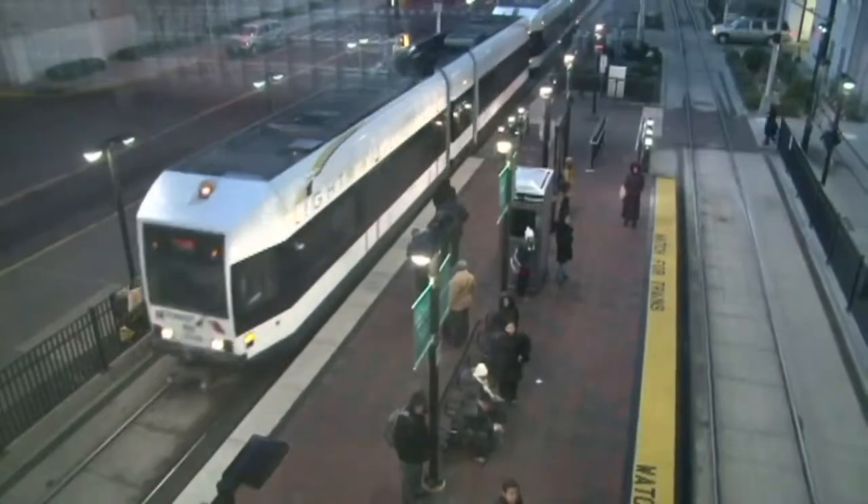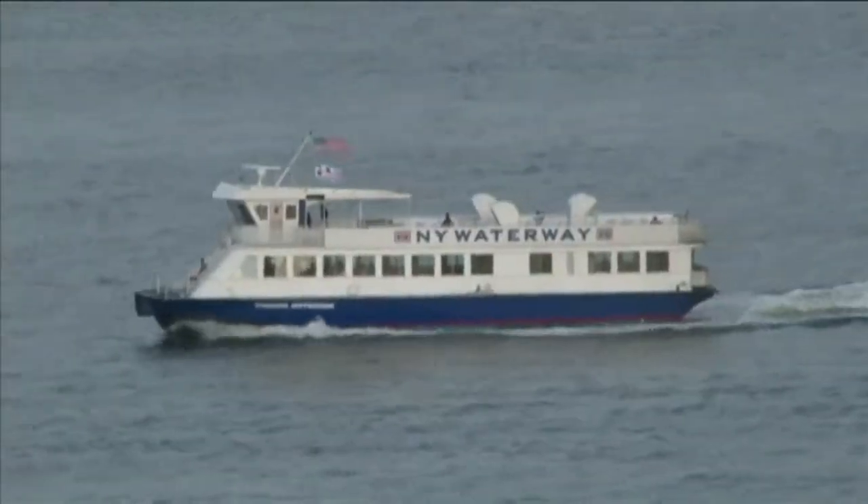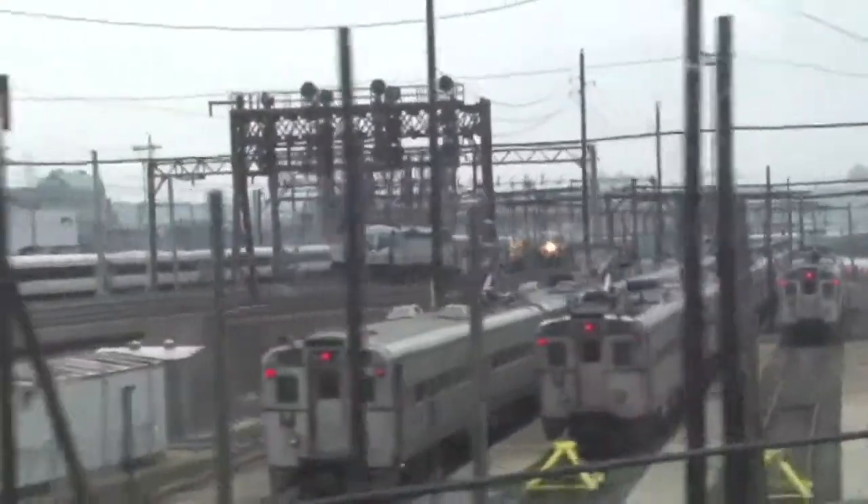One of the cornerstones of that development has been the fact that there's an enormous amount of multimodal public transportation — between the ferries, the PATH station, the Northeast Corridor, and the light rail.